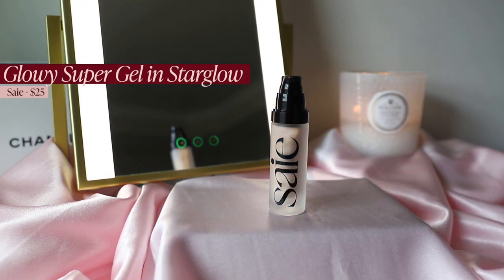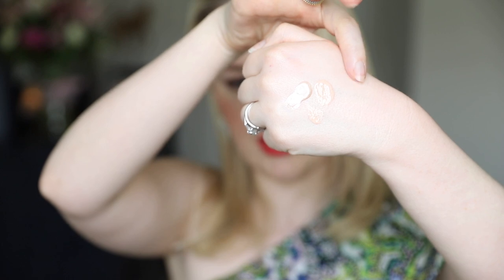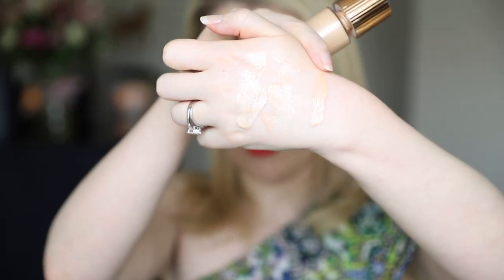For highlighters I decided to break them into cream and powder. For creams, first is the Saie Glowy Super Gel in Star Glow — I recently got this and absolutely love it. I compare it to my second favorite, the Armani Fluid Sheer in shade 2. Both are so beautiful for a full cream look or on the high points of the cheeks and down the nose before foundation — they both sit really well under there.